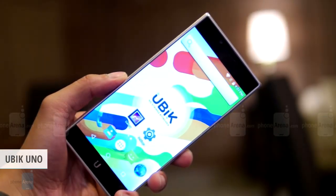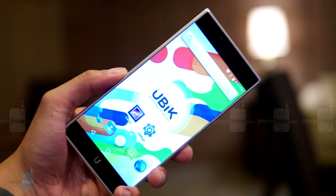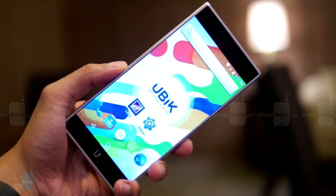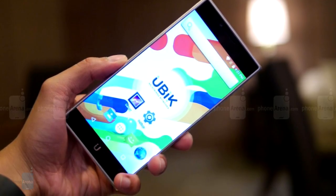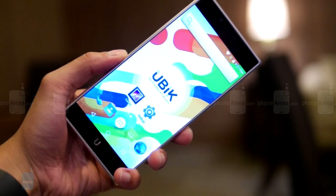It is not just price for value that might be attracting you to such startups, as the Ubik Uno offers a similar tack to the OnePlus 2 but sports extremely thin bezels and a great screen-to-body ratio as well. The phone costs $345 without a contract and features a 5.5-inch 1080p display, an octa-core MediaTek with LTE modem, 3 gigabytes of RAM, and a 20 megapixel camera.